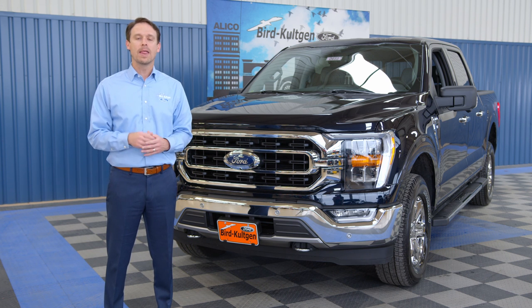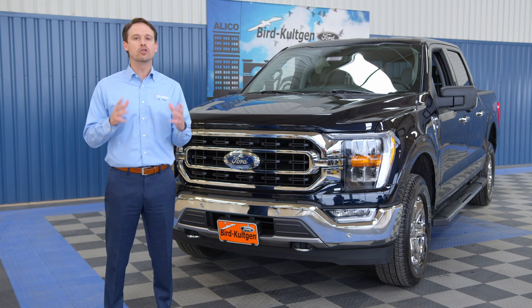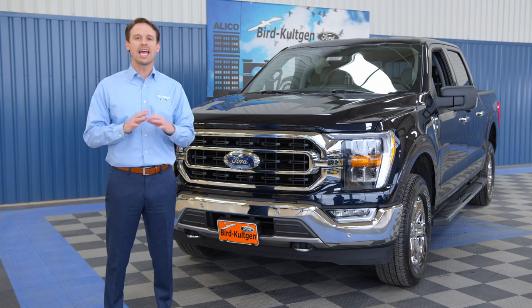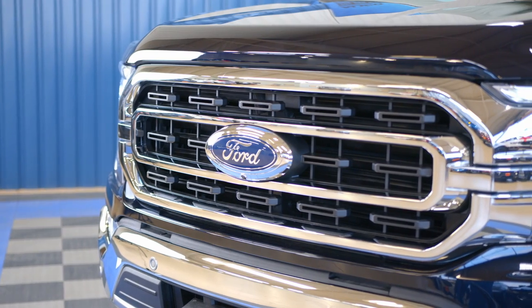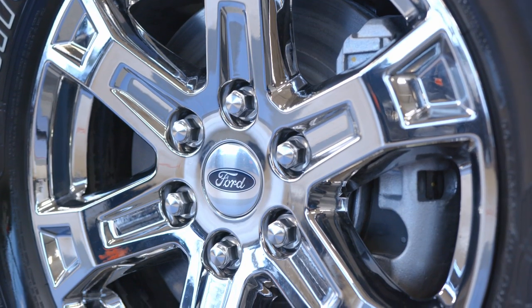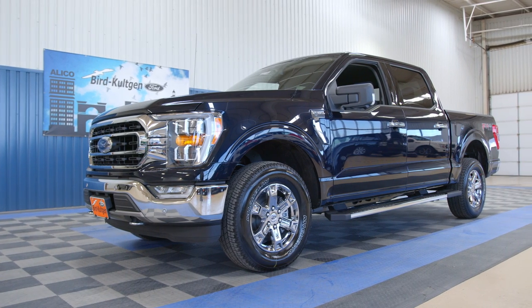Why is it different? I'm going to show you some of that today. This truck has been rebuilt and redesigned to be the most productive, toughest truck ever, giving you options like six different engines, 11 different grilles, and 13 different wheel designs. The new F-150 has been rebuilt bumper to bumper to be stronger and more aerodynamic.